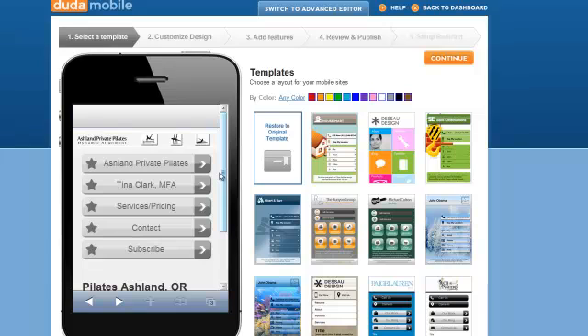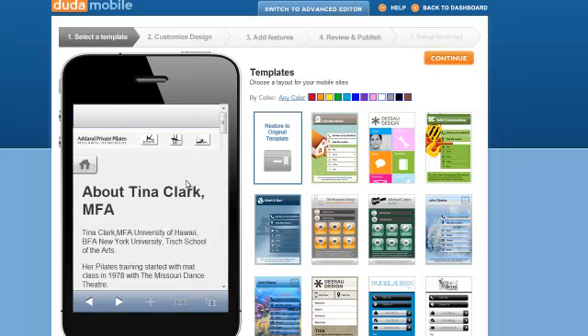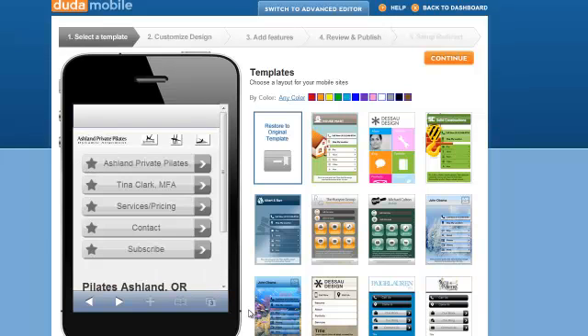And wow, what a difference from what we just saw. Here's what it looked like before, and this is what it's going to look like afterward. As you can see, it's easy to navigate and easy to read. Now over here you have all these templates that you can use — change it around, play with it. I like this one: plain, simple. It goes good with my wife's site.